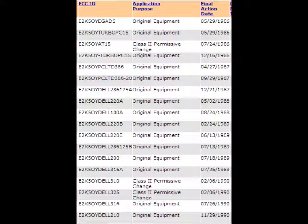Looking at the list of computers, there appears to be some kind of change mid-production of the Turbo PC — see lines 2 and 4. Also note that between lines 6 and 7, the ID changed from PCLTD to DELL.